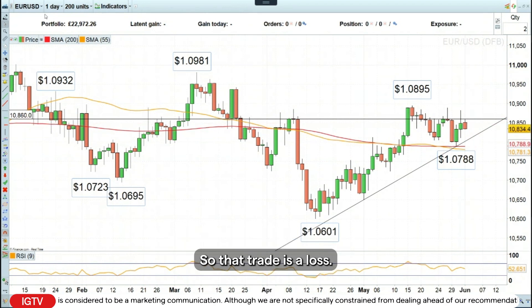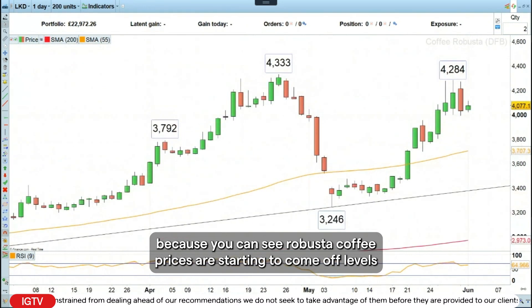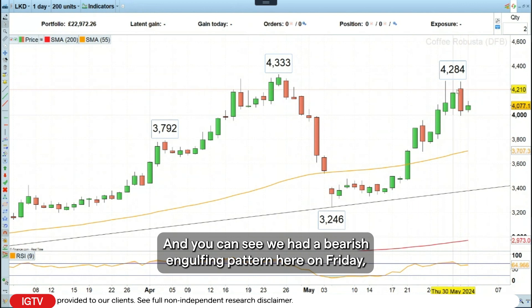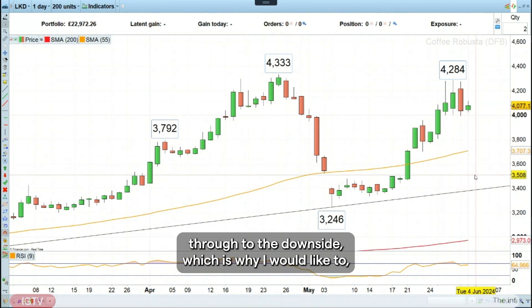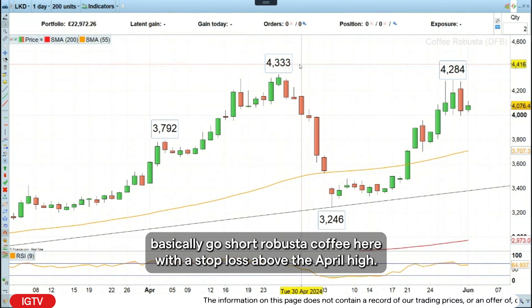So that trade is a loss. This week, what I find interesting is looking at Robusta Coffee, because you can see Robusta Coffee prices are starting to come off levels where they topped out back in April of this year. We had a bearish engulfing pattern on Friday, meaning that the odds are pretty high that we will see some follow-through to the downside, which is why I would like to go short Robusta Coffee here with a stop loss above the April high.